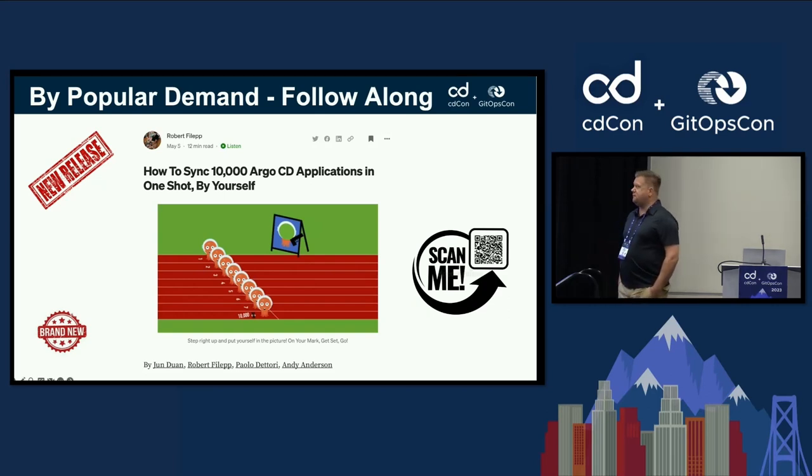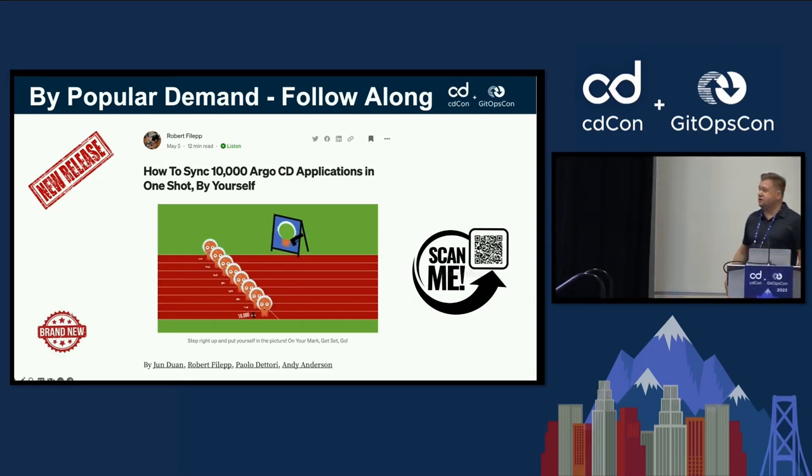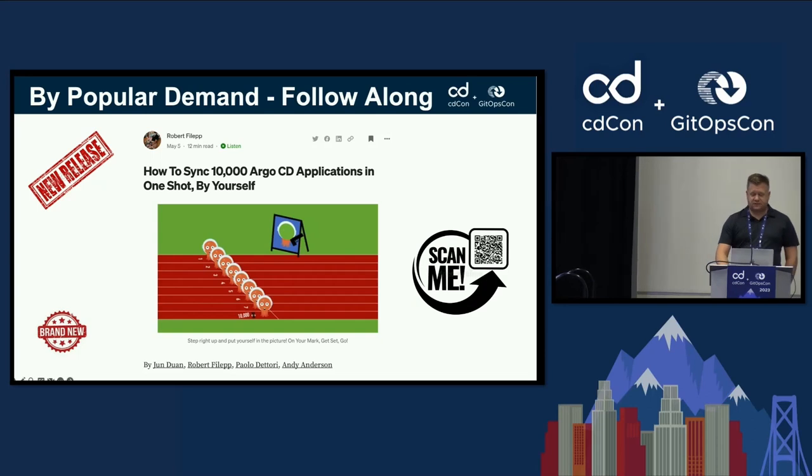This has stirred up quite a bit of interest in the Argo CD community. We published a guide today — you can scan the QR code and follow along to recreate exactly what I'm showing here as I give this presentation.